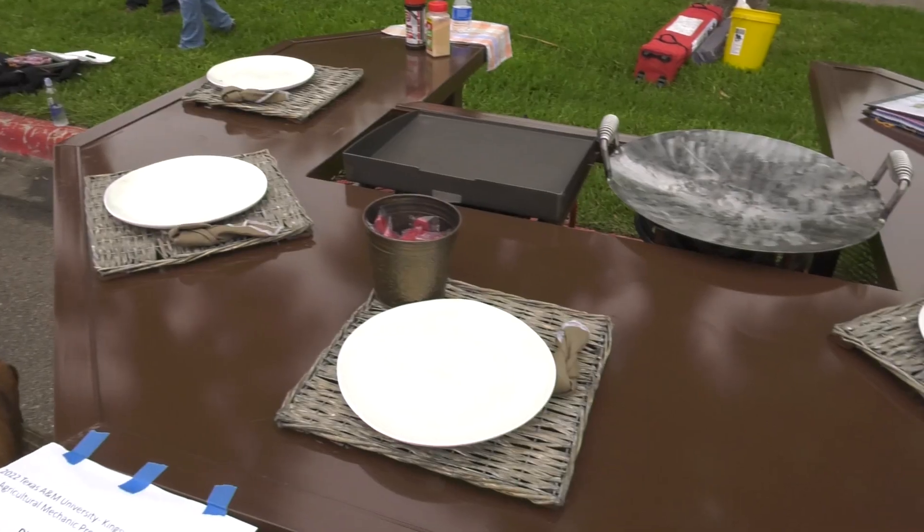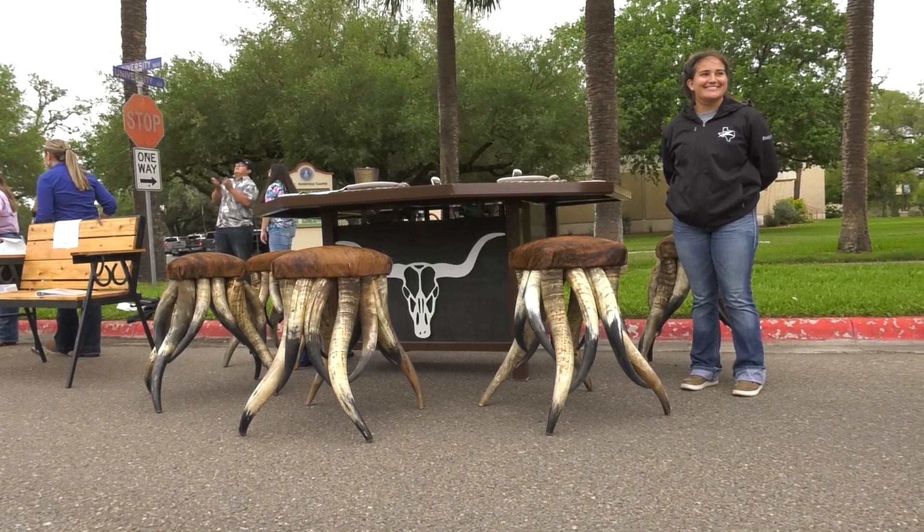It's a very long process and a lot of hours and hard work, so to see the finished project and be able to show it here is very nice.